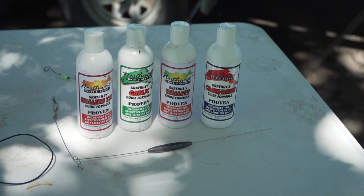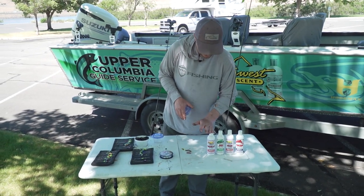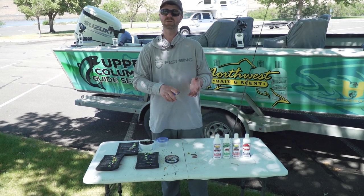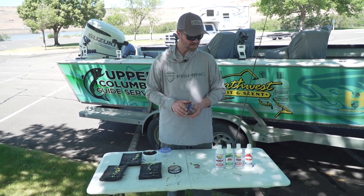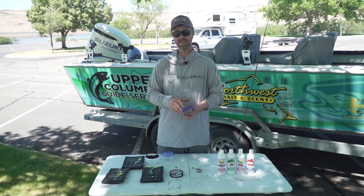One of our biggest things was scenting these rigs today. When it comes to the crawler harnesses, we definitely catch a lot of fish fishing plain, but the scent has really enhanced the bites. The real finicky walleye will commit a lot better, and the already somewhat aggressive walleye will be even more aggressive — so you hook and land a lot more fish by adding the scent. We've got a few different ones we use: walleye TNT, which has some garlic and anise in it; craw anise, which is always a favorite; and the walleye scent which has just crawdad and a little shad oil — a real basic bait fish scent. And then of course garlic.